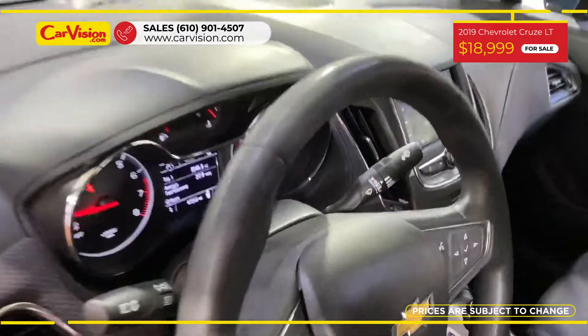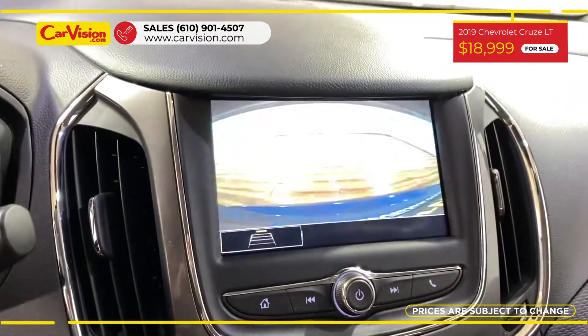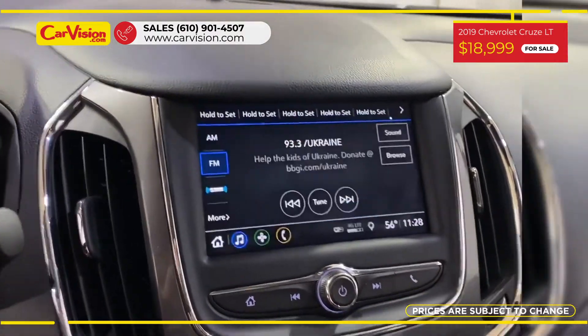Among its amazing equipment, this car has sunroof, Apple CarPlay, parking assist, power and heated seats, and many other features.